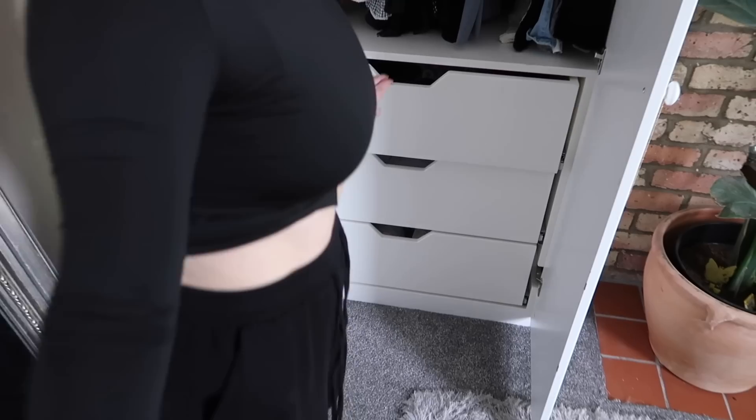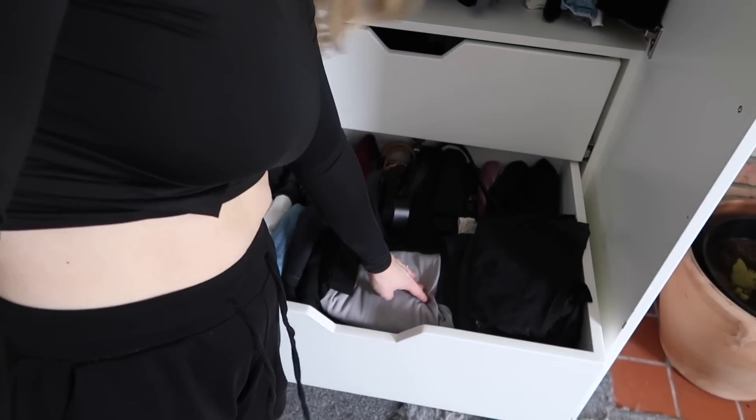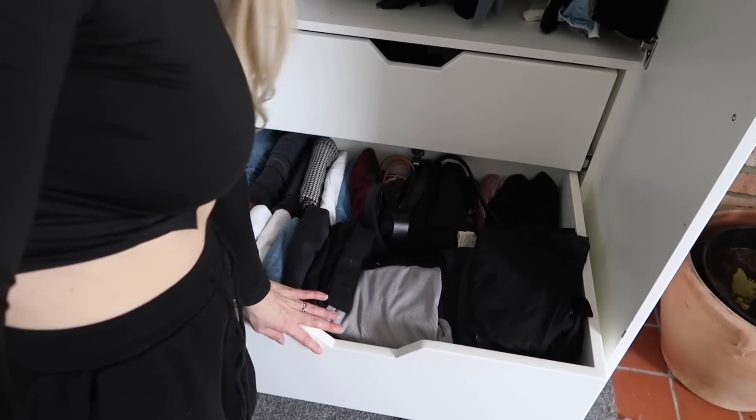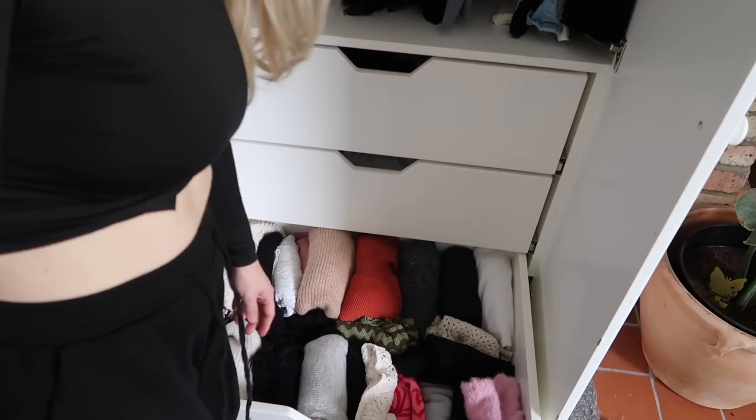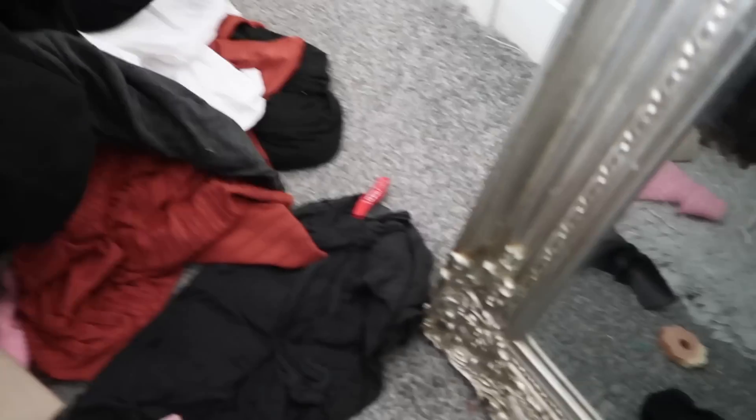Down here is looking nice and organised - I've added some jumpsuits too. Here are my trousers and I love how I can see everything. I added a couple more knitwear dresses for summer as well. I have a big pile of clothes I'm getting rid of - some shirts, some trousers, quite a lot. I've still got those Levi's to try on but I can imagine I'm going to get rid of them as I've got more than enough jeans. I hope this has given you some inspiration to declutter and reorganise your wardrobe for spring/summer. Let me know if you have any questions or want to see the other wardrobe declutter - love you guys, subscribe and I'll see you soon!